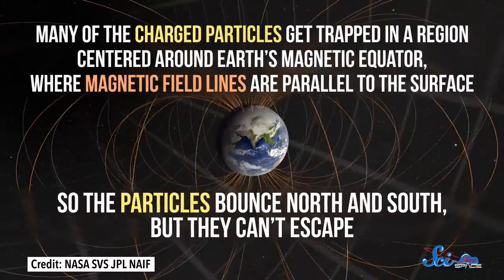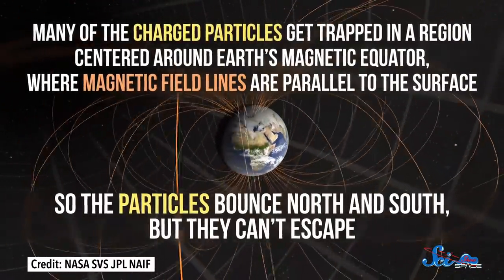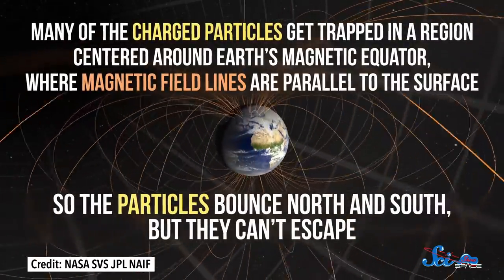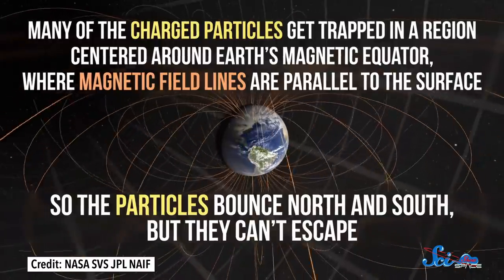Most of these particles get deflected by our planet's magnetic field, but some of them leak through and get trapped within it. In particular, many of them get trapped in a region centered around Earth's magnetic equator, where magnetic field lines are parallel to the surface. So the particles bounce north and south, but they can't escape. Fortunately, we're pretty safe from all that here on Earth's surface.